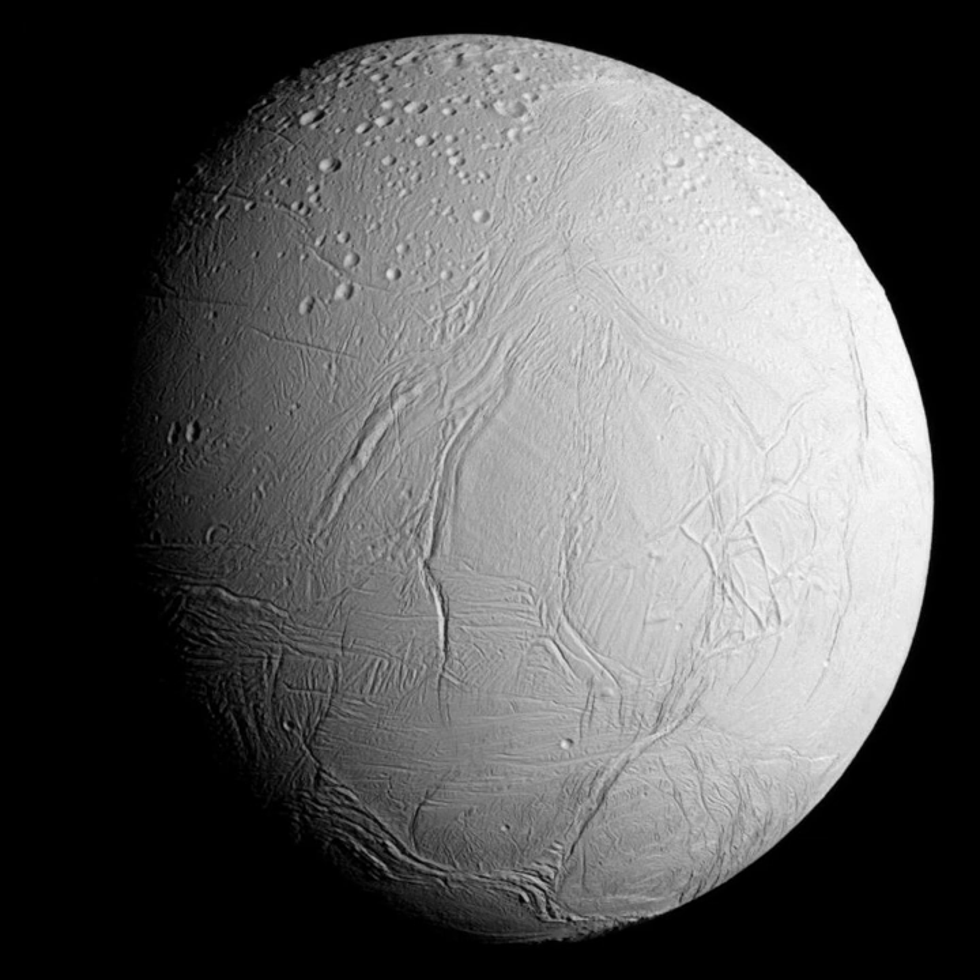Enceladus is the sixth-largest moon of Saturn. It is about 500 km in diameter, about a tenth of that of Saturn's largest moon, Titan. Enceladus is mostly covered by fresh, clean ice, making it one of the most reflective bodies of the Solar System.